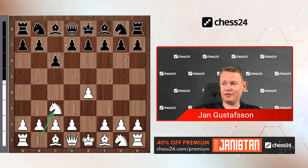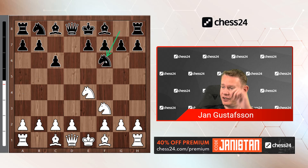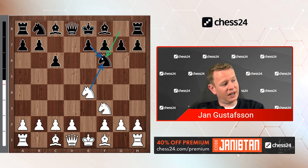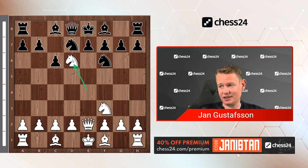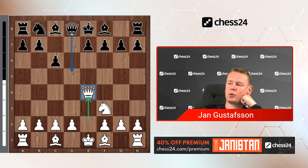So 1.e4 c6 2.Nc3 d5 3.Nf3 — a system I've always had some sympathy for. Black can go Bg4 here; after h3, h4 would be a bit much. But this dxe4 Nxe4 Nf6 is a more direct way to play, especially with the popularity of all these Nf6, Nxf6, ef lines — very natural, part of black's repertoire. The critical try here, somewhat surprisingly, is not to take but to play Qe2. Hoping for Nbd7, Nd6 — don't blunder that. Black takes, white takes, and the question was which I prefer: Qa5 or Qd5. I don't like either.